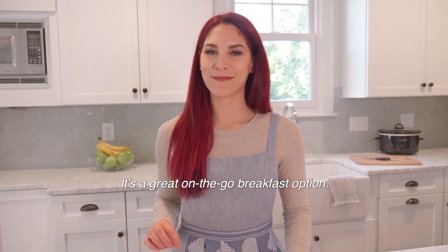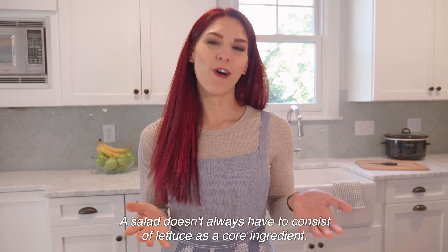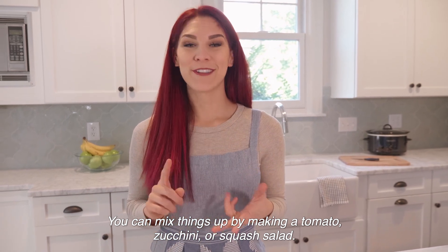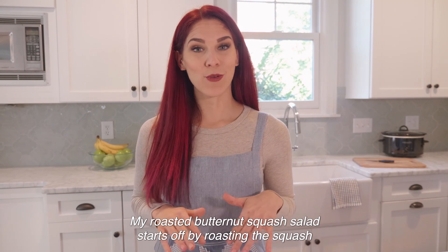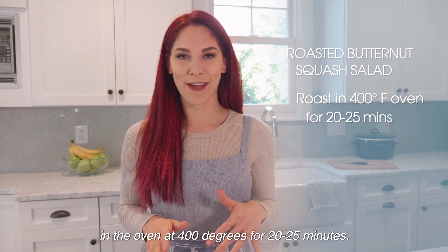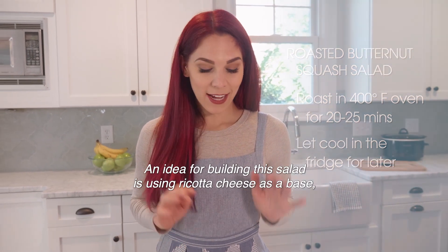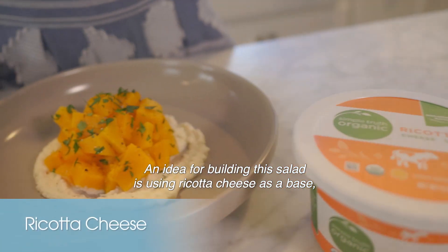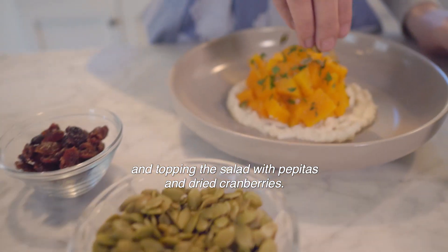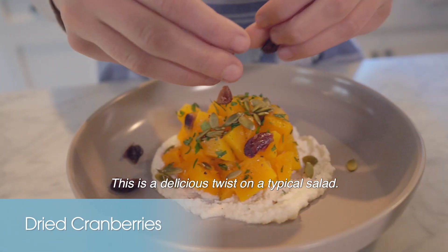Tip number three: veggie dense salads. A salad doesn't always have to consist of lettuce as a core ingredient — you can mix things up by making a tomato, zucchini, or squash salad. My roasted butternut squash salad starts by roasting the squash in the oven at 400 degrees for 20 to 25 minutes. I like to do this step ahead of time and let it cool in the fridge. An idea for building this salad is using ricotta cheese as a base, mixing the roasted butternut squash with herbs, salt, and pepper, and topping the salad with pepitas and dried cranberries. This is a delicious twist on a typical salad.